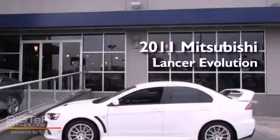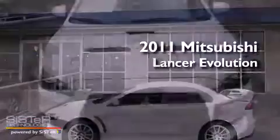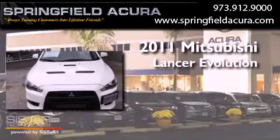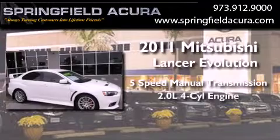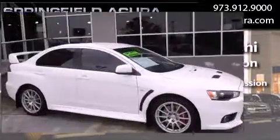This is a 2011 Mitsubishi Lancer Evolution. This four-door sedan has a five-speed manual transmission, an inline four-cylinder engine, and all-wheel drive.